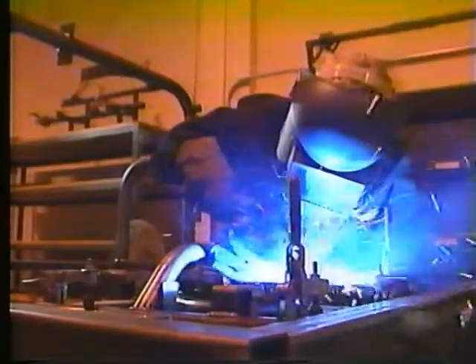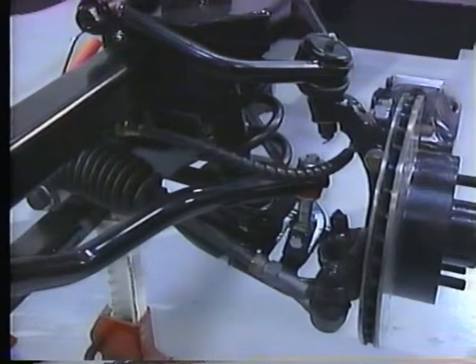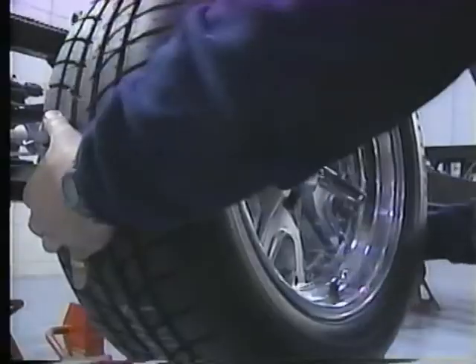The Cobra's foundation is a heavy-gauge rectangular tube ladder-style frame, custom-built to exacting specifications to virtually eliminate body flex. Add to that a tubular control arm coil spring suspension in front, an adjustable four-link suspension in the rear, and a heavy-duty 9-inch Ford rear axle with limited-slip differential.